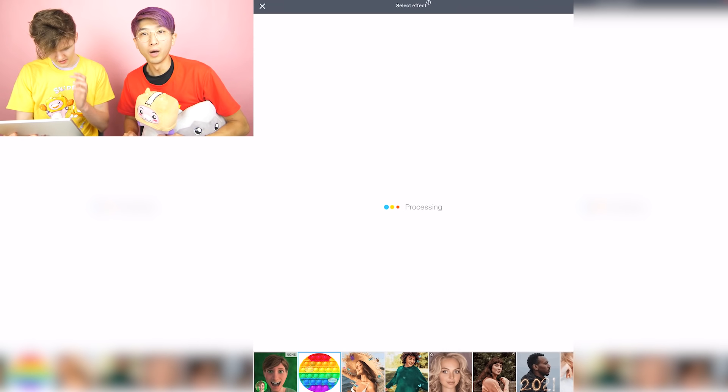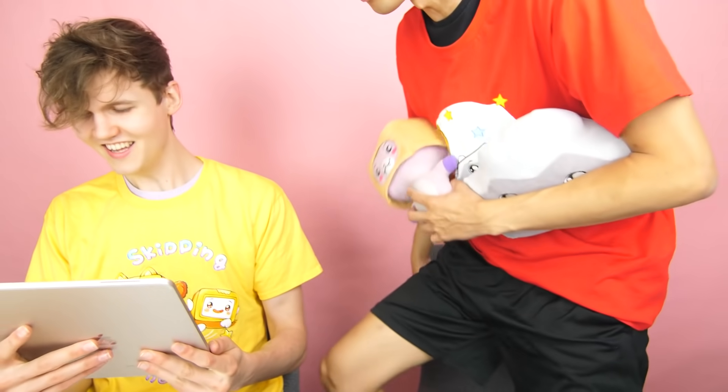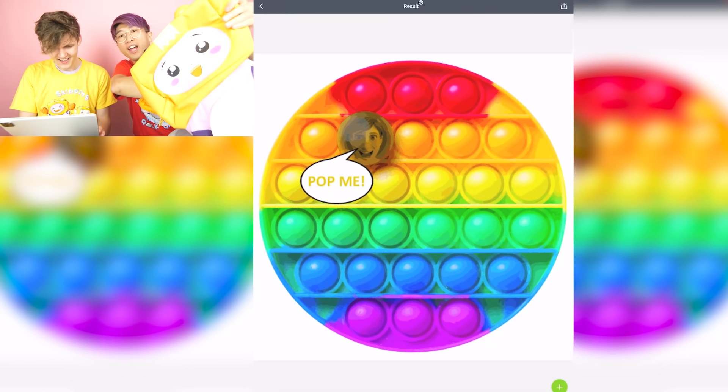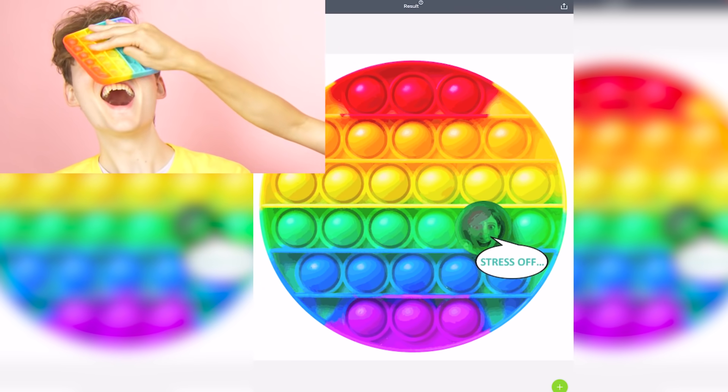I'm gonna try the pop it. Adam's gonna turn into a human pop it. My pop it was in my Leggy Box back-to-school backpack. Dude, that's actually crazy. Your face is in a pop it, bro.